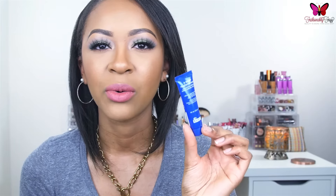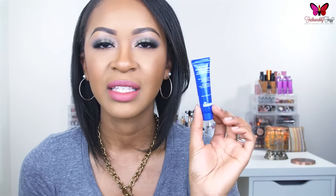The next product is a sample size of the Dr. Brandt Pore Dermabrasion Pore Perfecting Exfoliator. If you've been following my channel, you know I have really oily skin and large pores, so this is definitely something I'm looking forward to trying. It says it refines the appearance of pores, deep cleanses pores, and smooths skin texture. Dr. Brandt is a really great, high-end brand and I've heard a lot of great things about it.